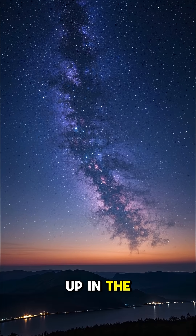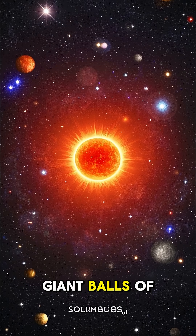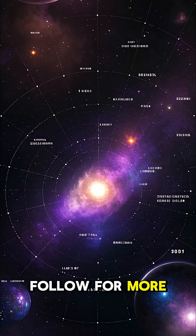So the next time you look up in the sky, remember that there's more to see than just twinkling lights. You're looking at giant balls of burning gas that are bigger than our sun. If you like space videos, make sure to follow for more.